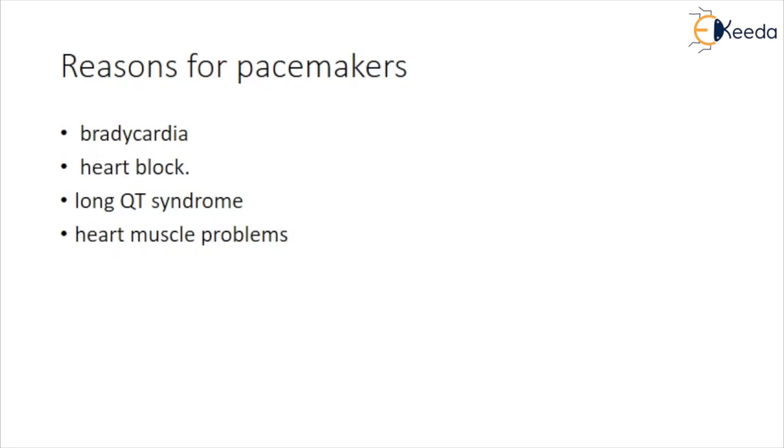Aging or heart disease can damage the sinus node's ability to set the correct pace of the heartbeat. Such damage can cause slower than normal heartbeats or long pauses between heartbeats. The damage can also cause the heart to switch between slow and fast rhythms — a condition called sick sinus syndrome.